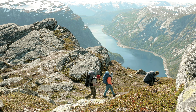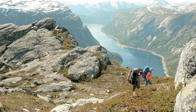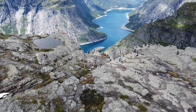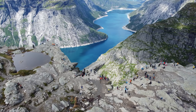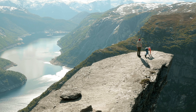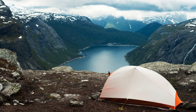It is recommended to do the hike during the summer months. From the Trolltunga, the view is stunning, providing a panoramic view of the surrounding fjords and mountains. Trolltunga has become a popular destination for outdoor enthusiasts and adventure seekers from around the world.